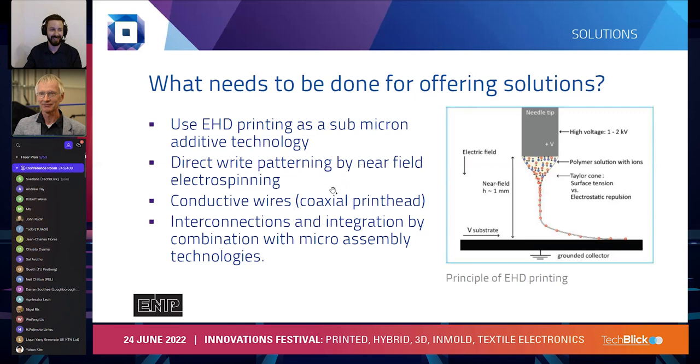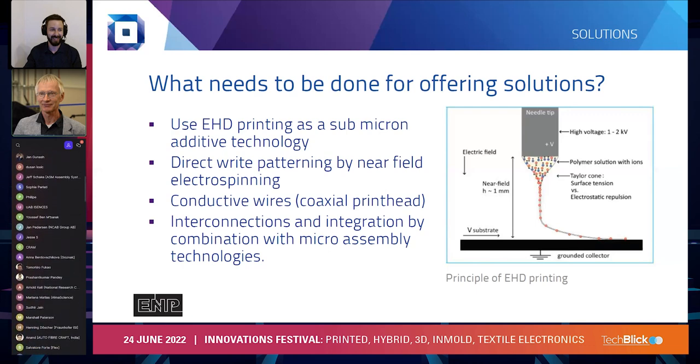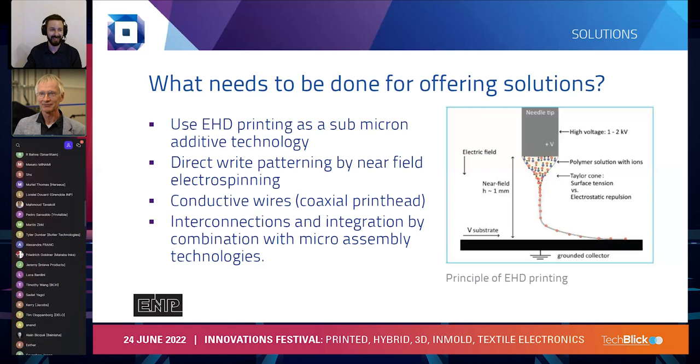With the so-called coaxial printhead, this allows us to make conductive wires. It's also important to note that printing the wires alone is not sufficient to complete the device. We will also need sensor devices, chips, all kinds of interconnections, and a battery to make the complete application work. This is why combination with micro-assembly technologies is important. At the micro, we make that possible by having a modular printhead, which means it can easily be swapped out and replaced by other heads for other process operations.